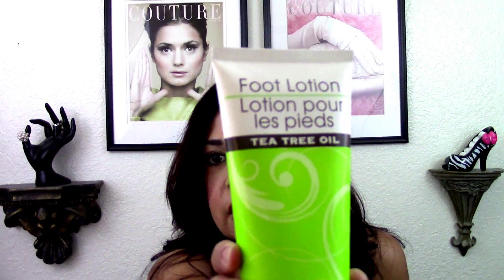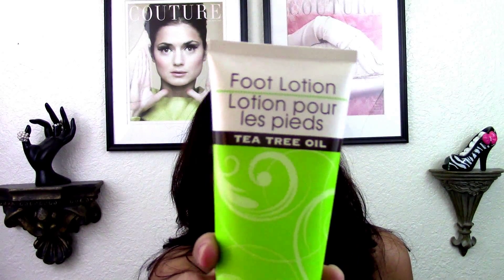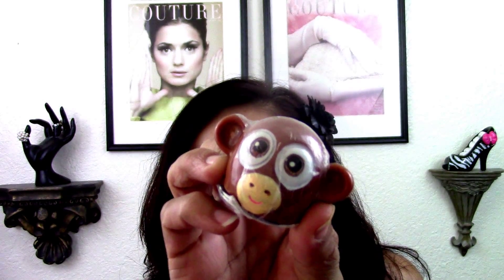I found this foot lotion tea tree oil so that when I give myself a pedicure or rub my husband's feet — yes, I do that once in a while because he's on his feet all day — I like to pamper him. I'm an esthetician and we have been trained in some element of massage, so yes, I like to spare my husband sometimes. I also found this really cool lip gloss in a monkey head — I'm going to put that in my little lip gloss collection.